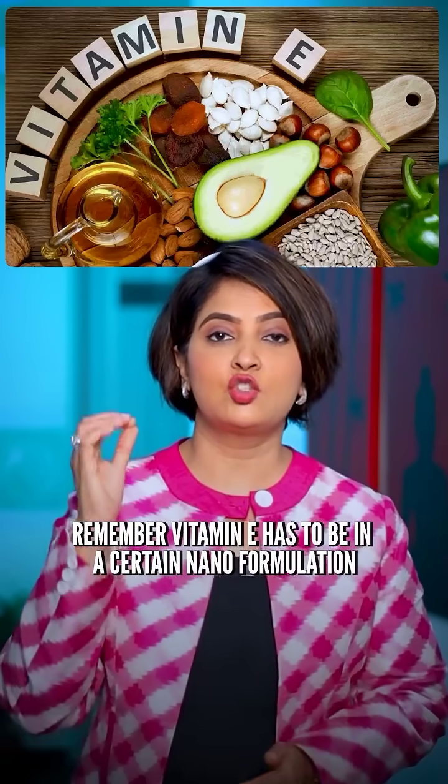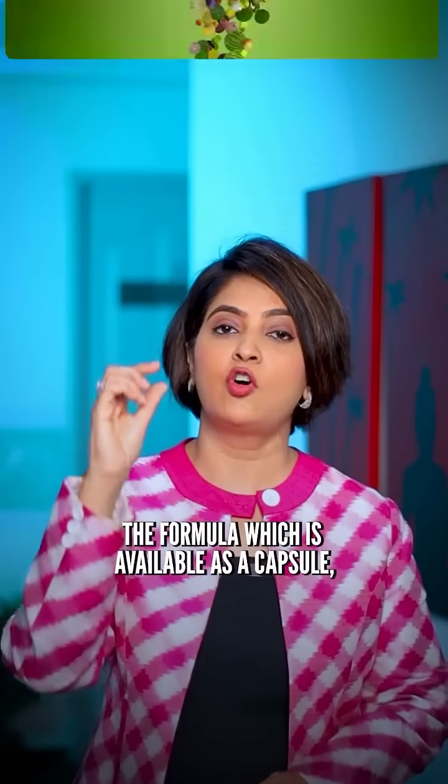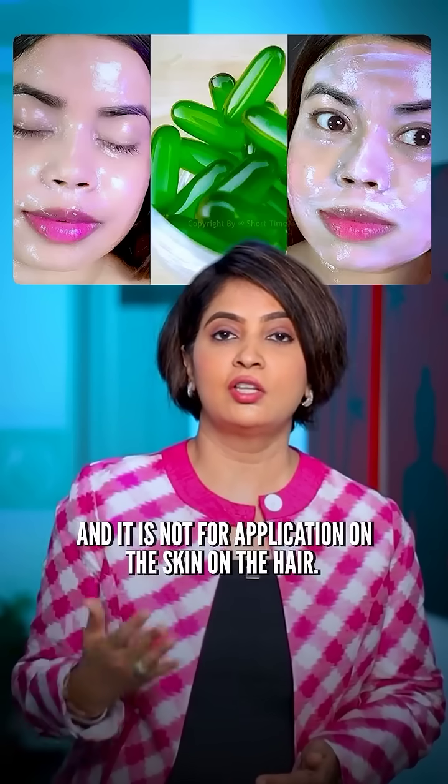Remember, vitamin E has to be in a certain nano formulation which helps it to penetrate into the skin. The formula available as a capsule is for internal consumption — it is for eating, and it is not for application on the skin or the hair.